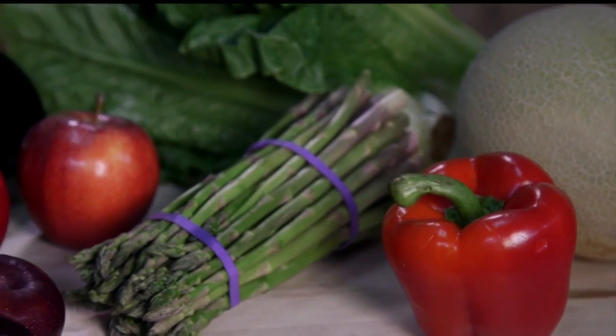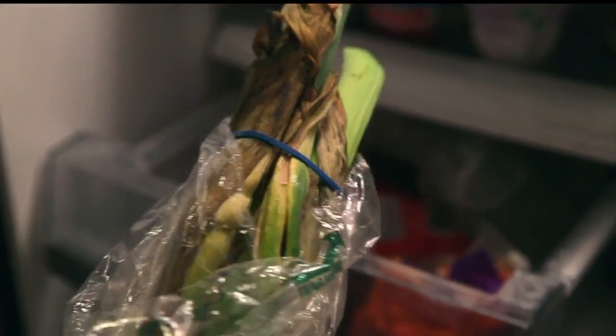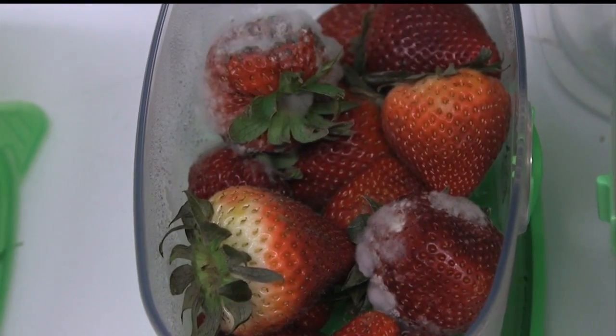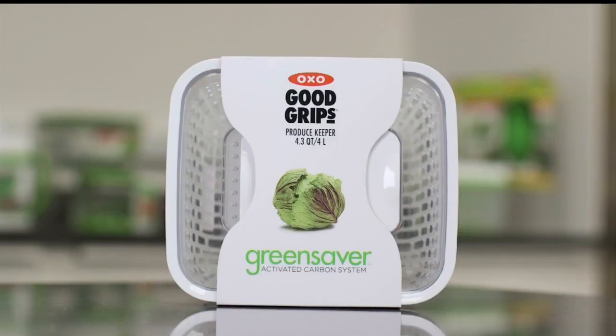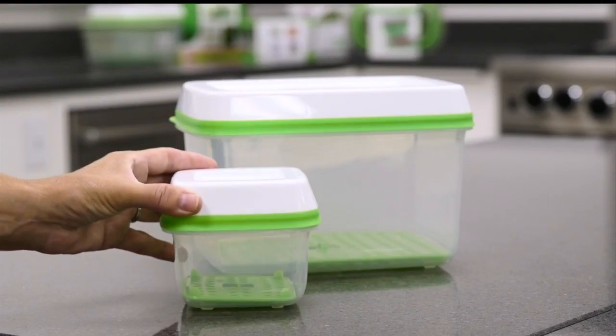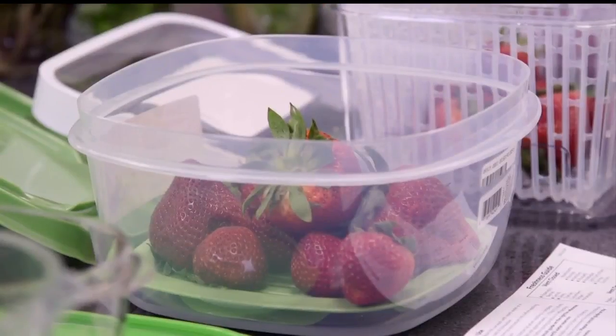We know fruits and vegetables are good for us, but more than half the produce we buy ends up in the garbage. What's the best way to keep food fresh and stop this waste? Consumer Reports tested seven containers, including the OXO Good Grips Green Saver for $20 and the Rubbermaid Freshworks, also $20. They were filled with raspberries, strawberries, baby leafy greens, and a head of lettuce.